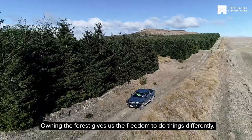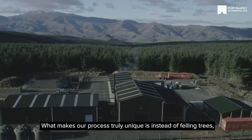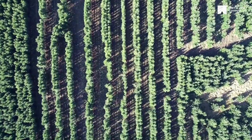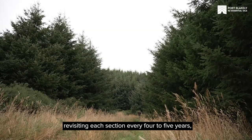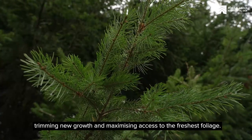Owning the forest gives us the freedom to do things differently. What makes our process truly unique is instead of felling trees we create hedgerows that remain standing. It's a renewable cycle revisiting each section every four to five years, trimming new growth and maximising access to the freshest foliage.